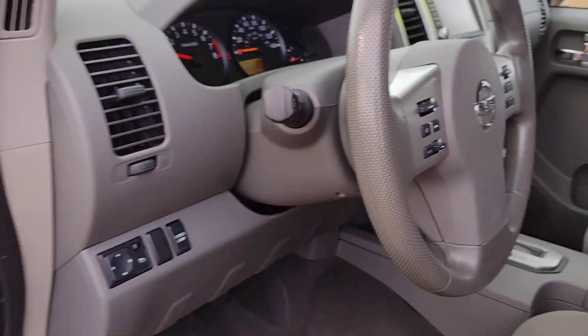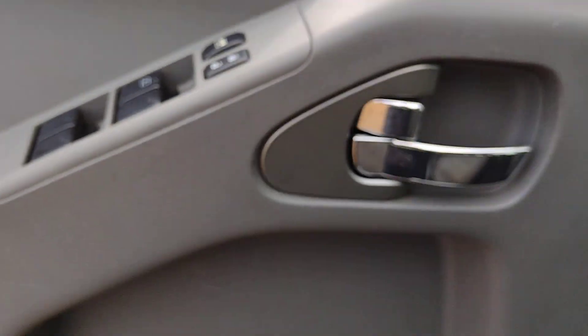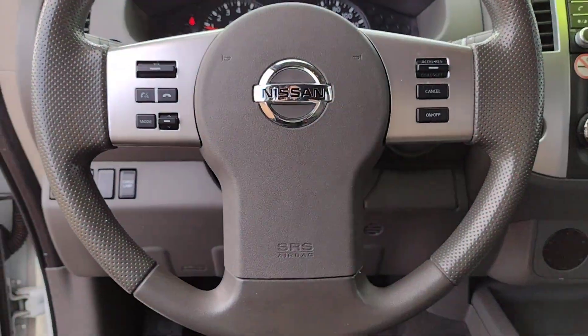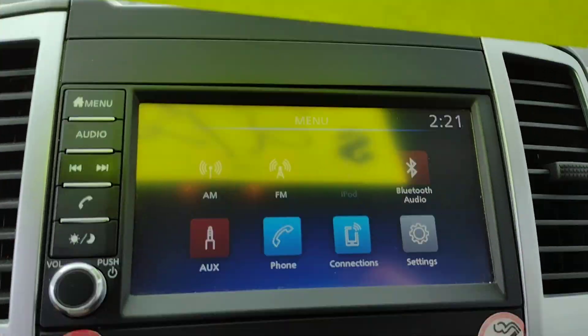These are just some of the great options this vehicle comes with: navigation system, keyless entry, bed liner, fog lamps, backup camera, electronic stability control, aluminum wheels, trailer hitch, heated front seat, and steering wheel audio controls.